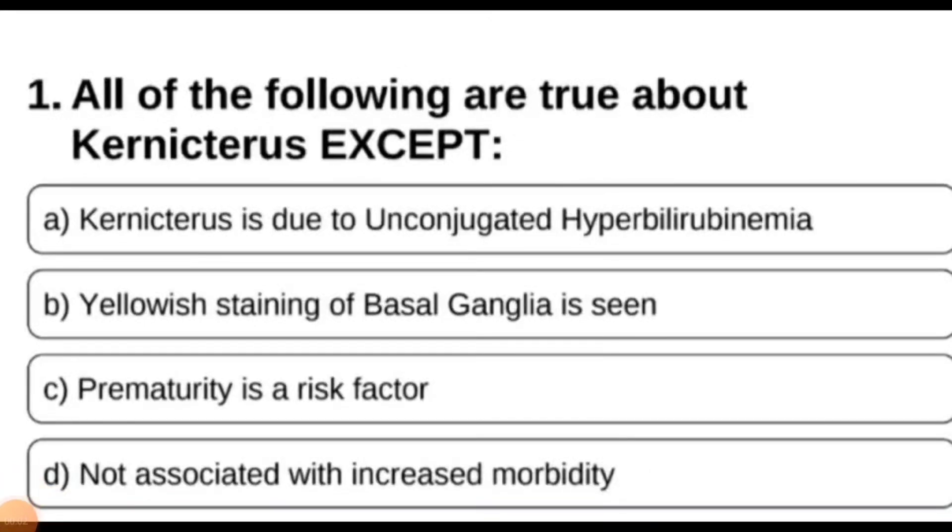Hello friends, today we are going to discuss pediatrics MCQs from number one to five.